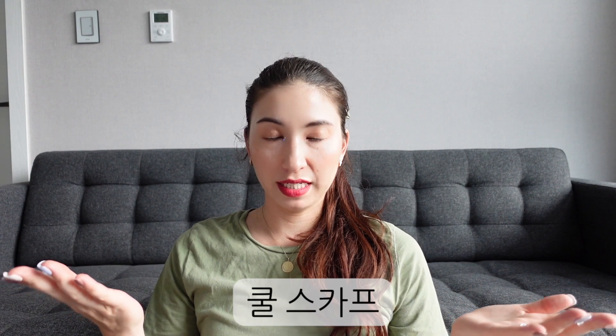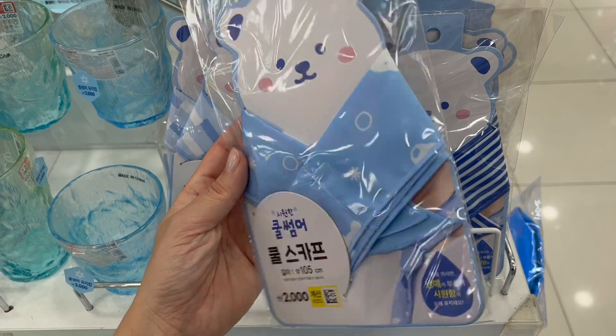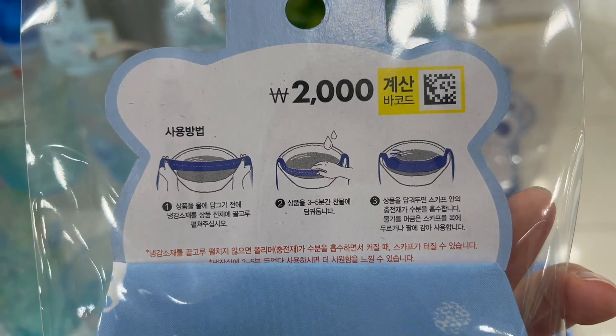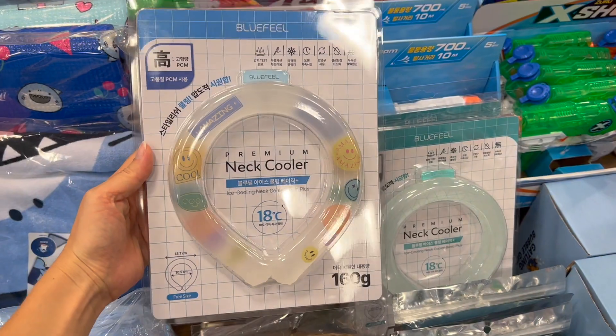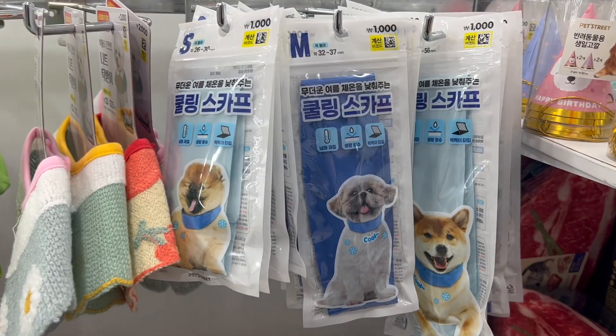The next item is a cooling scarf. Just as the name indicates, it's a scarf that you can cool either by wetting it in cold water or by freezing it, and you just put it around your neck. I see a lot of people wearing them on walks, it's very common on hikers, and people at festivals use them a lot. Funnily, they even sell some for dogs.